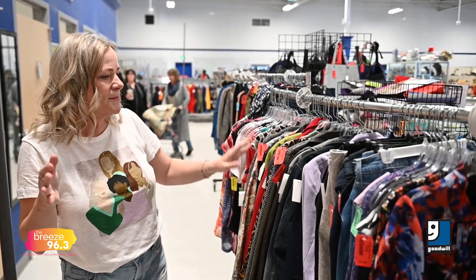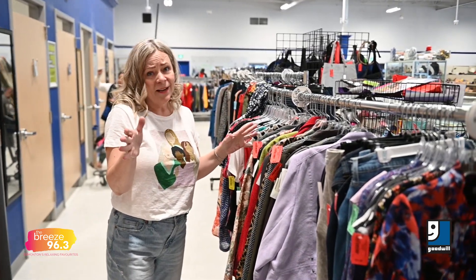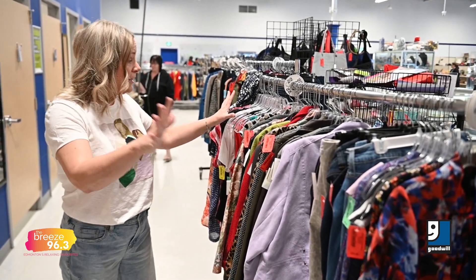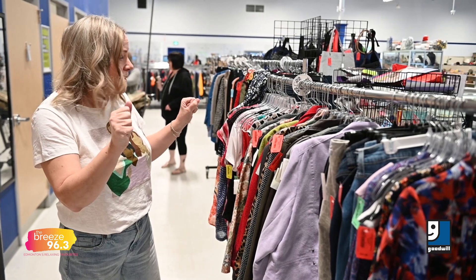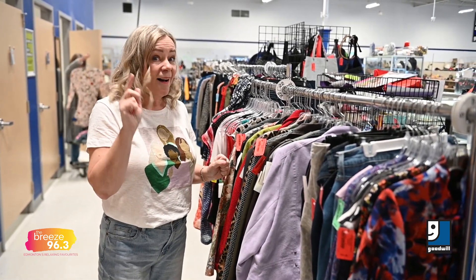I was trying to pick some stuff that would just be sort of spring-like. All of these clothes were loved by somebody and then they brought them in so that they could be loved by you. I'm going to try on a bunch of stuff and see if I can find that perfect outfit to wear to work on a budget.